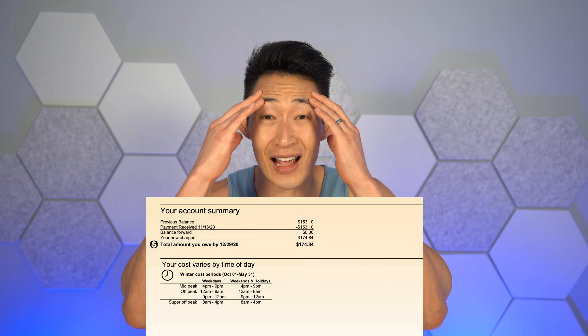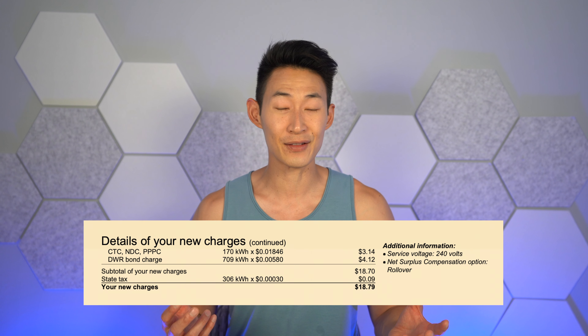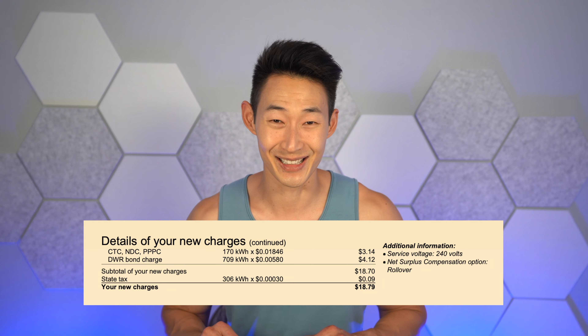My electricity bill is $175? That's insane! Last year I purchased Tesla solar panels and it was totally worth it because my bill went from $175 to only $20. If you guys want to see if Tesla solar panels are worth it, then keep on watching.